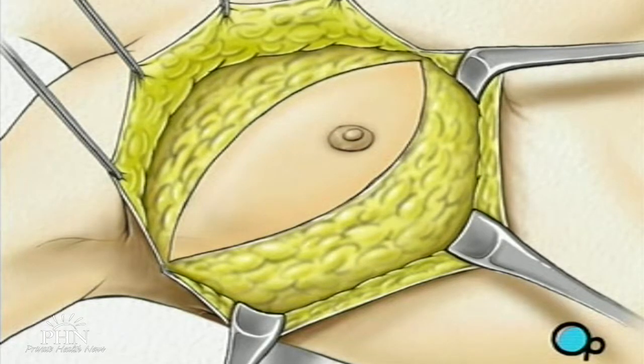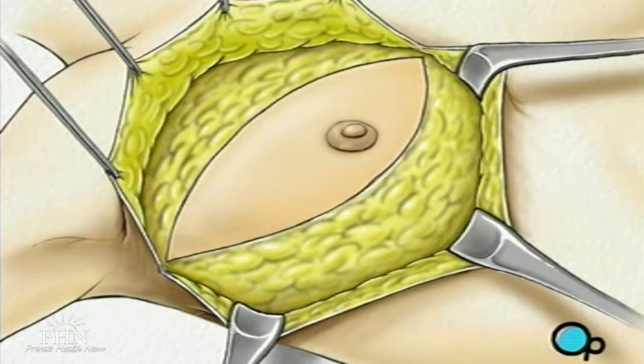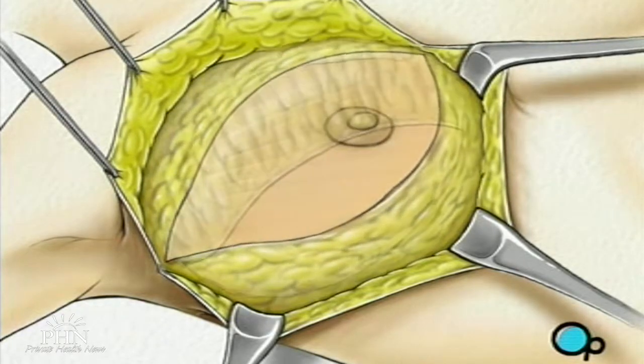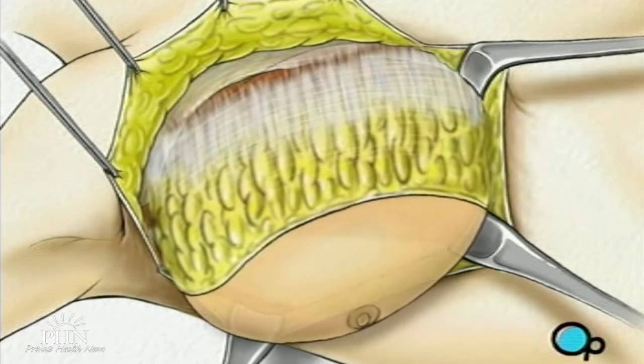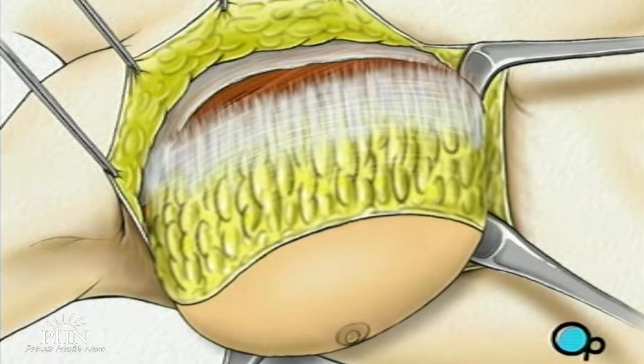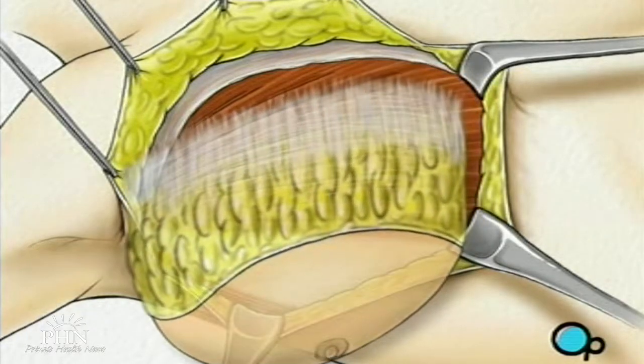Beginning at the clavicle, or collarbone, the surgeon then begins to carefully cut the breast tissue away from the muscles that lie just beneath. When the breast has been completely freed, it is lifted away, exposing the top layer of muscle, called the pectoralis major.